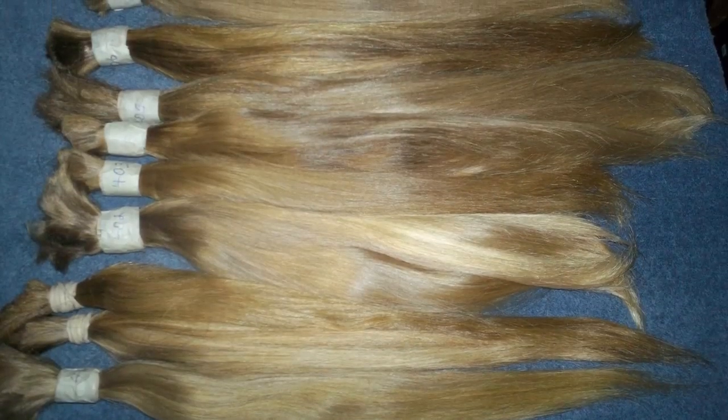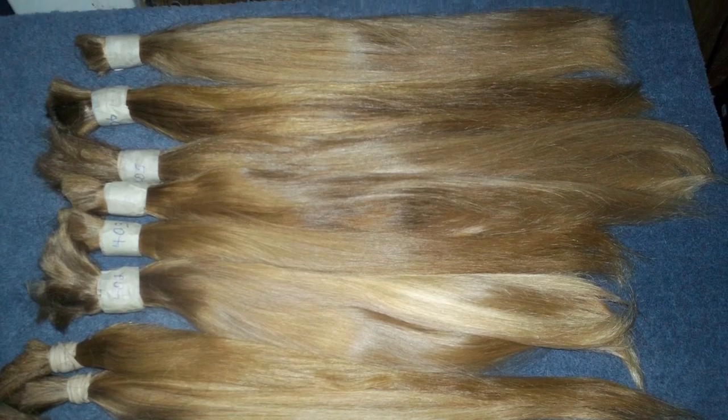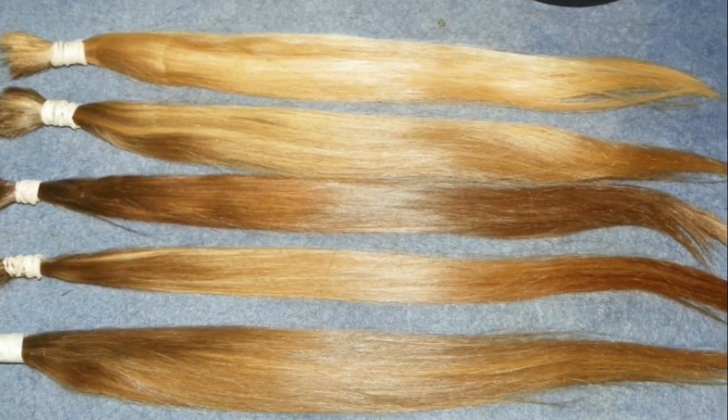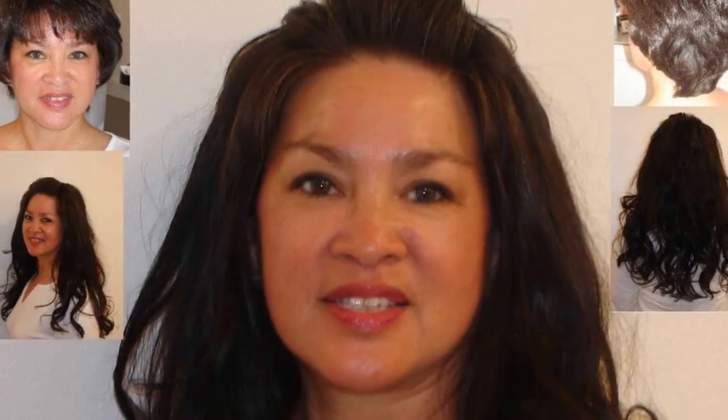Have short hair and want to go long? We can make a custom wig, hair piece or topper that looks just like your own hair prior to hair loss. Have you lost your hair from chemotherapy, alopecia, female pattern baldness or trichotillomania? You can have your hair back better than before. These natural virgin raw Caucasian human hair ponytails can be used to make a custom hair piece, with different color blends available.